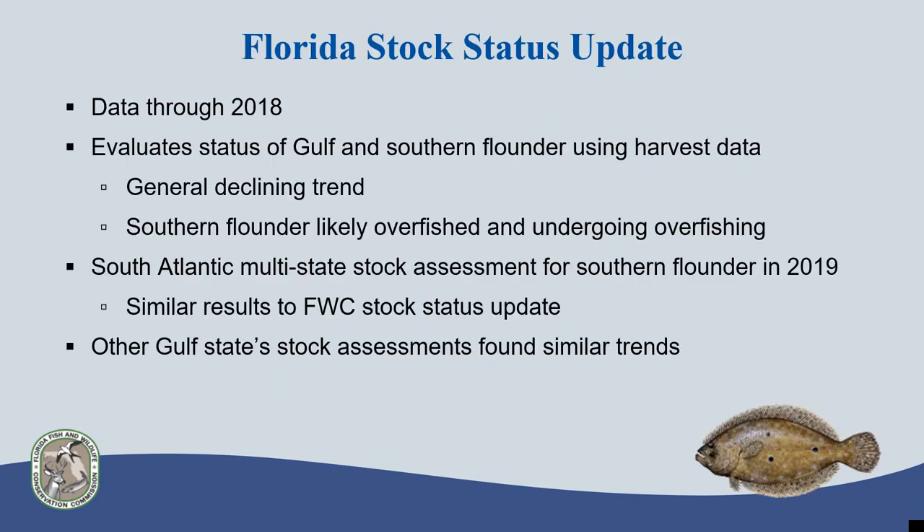FWRI completed a stock status update for flounder late last year, including data through 2018. This is not a full assessment because of the limited biological information available for the flounder species managed in Florida, but it uses recreational and commercial data to look at fishery trends and evaluate long-term sustainability. The results showed a general declining trend for flounder statewide, and determined that southern flounder is likely overfished and undergoing overfishing. Florida also participated in a South Atlantic multi-state stock assessment of southern flounder, which includes data from North Carolina through Florida, with very similar results.